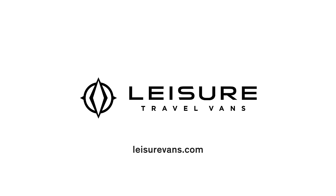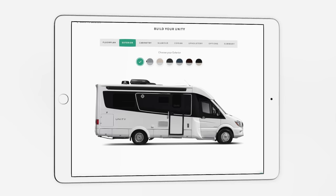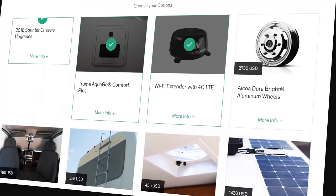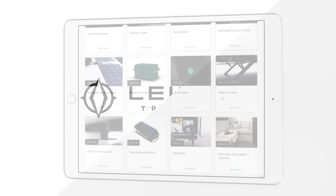You can configure your Leisure Travel Van today — we have build and price. You can compare floor plans, pick exterior colors, interior wood colors, leather colors, plus pick all the options and price it out so you know exactly what you're getting in your Leisure Travel Van.